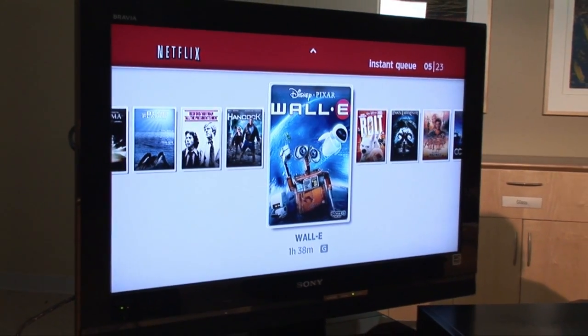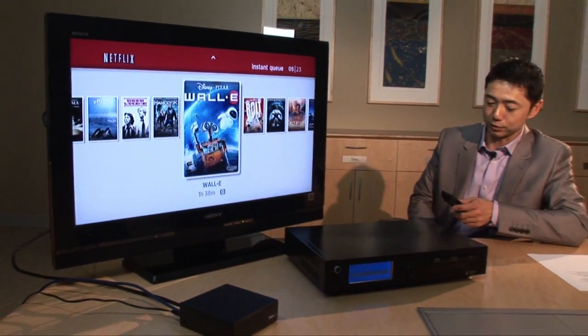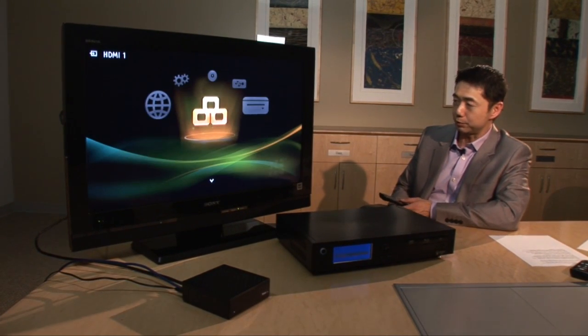I'd like to show you a second demo, which is a CyBS Popcorn Hour. This is the larger box right here. This is quite interesting — it is a DLNA client server capable box.